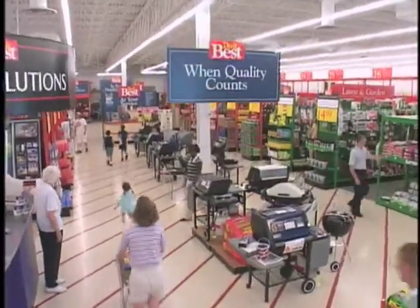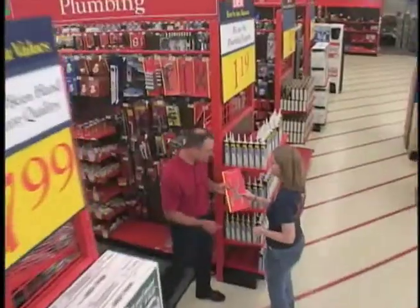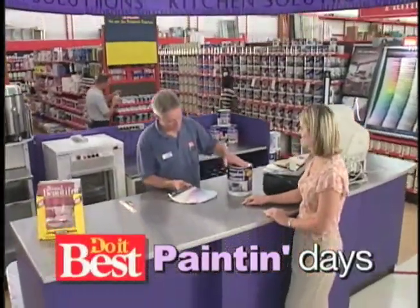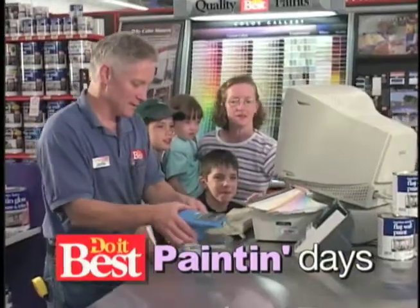What's inside your local Do-It-Best store? Over 70,000 items for all your home improvement projects. Right now at Do-It-Best, it's Painting Days, where quality paint for your home is at the lowest price of the season.